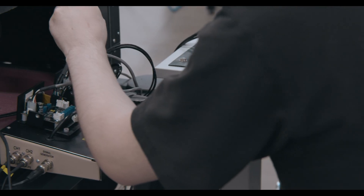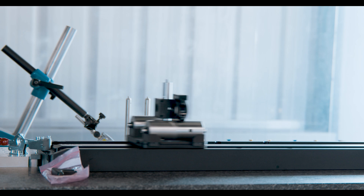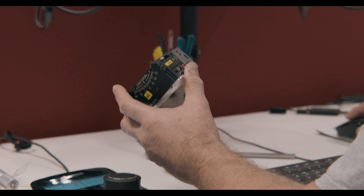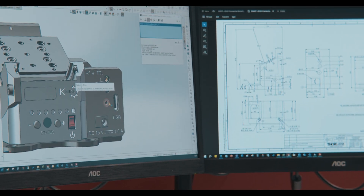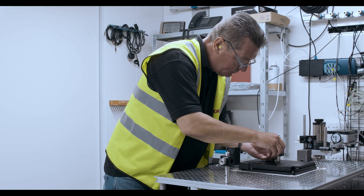We see ourselves as partners to the customer, so the customer needs the product to facilitate whatever research they're doing, and we want to make sure that the product is there. We do have a wide range of products. We design and manufacture high precision stages, actuators and controllers, and we design these products to have the utmost flexibility and adaptability, so that our customers can use them in a variety of applications and industries.